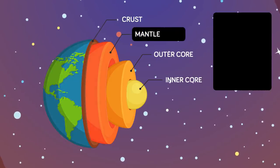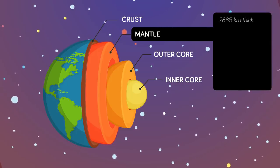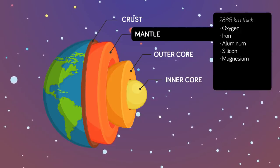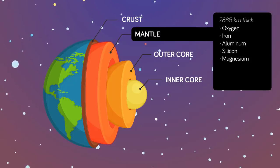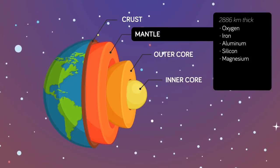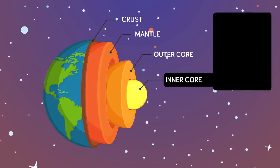Below the crust we have the upper mantle. The mantle is made up of mostly oxygen, silicon, iron, magnesium, aluminum, and some other minerals. The mantle is massive and it makes up much of what we call the Earth. It's where the volcanic and seismic activity happens, and is said to have an average thickness of 1,793 miles. So we have the crust, the upper and lower mantle, an outer core, and an inner core.